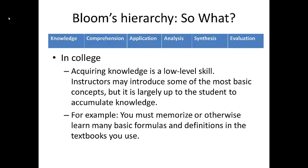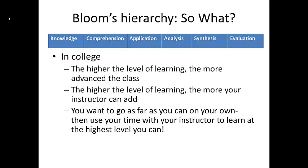In college, acquiring knowledge is a low-level skill. Instructors may introduce some of the most basic concepts, but it is largely up to the student to acquire knowledge — you must memorize or otherwise learn many basic formulas and definitions from textbooks and class materials. As you progress through school, you will hopefully move up through Bloom's hierarchy. In introductory 1000 and 2000 level courses, you will be gaining knowledge and comprehension and hopefully doing some application.